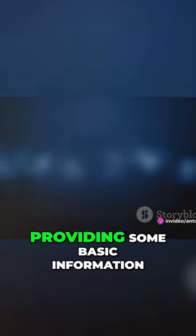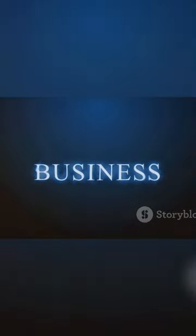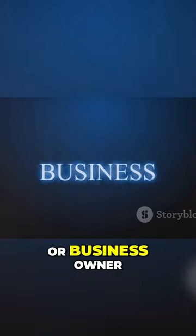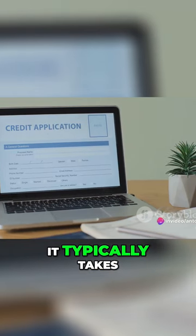The process involves providing some basic information about your business, such as its legal name, physical and mailing addresses, and the name of the CEO or business owner. Once you've submitted your application, it typically takes up to 30 business days for your DUNS number to be issued.